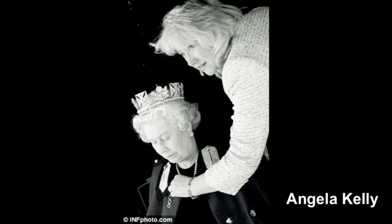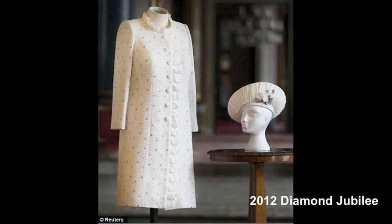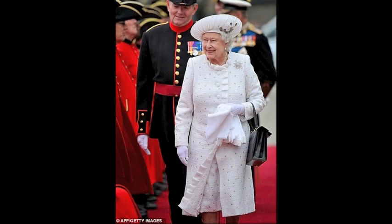Angela Kelly is the designer and she will give us a design and ask us to make it, so yes, we do the pattern cutting, we cut and make the outfits.